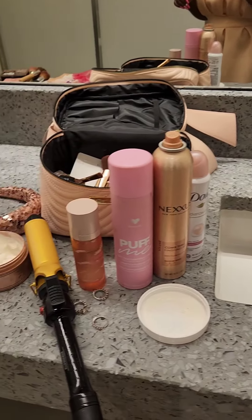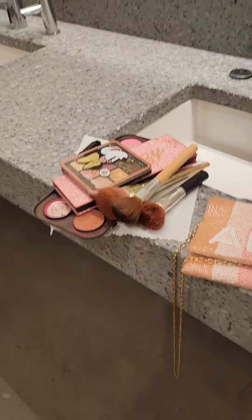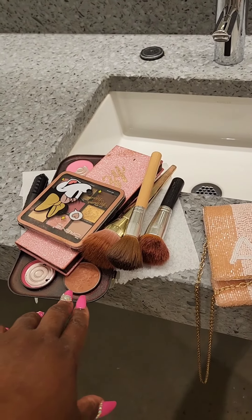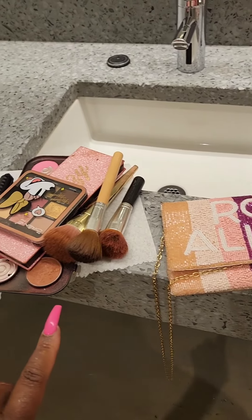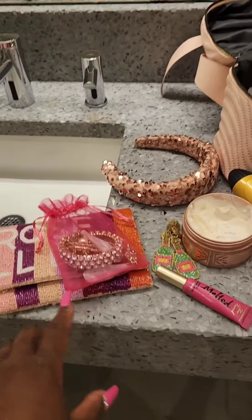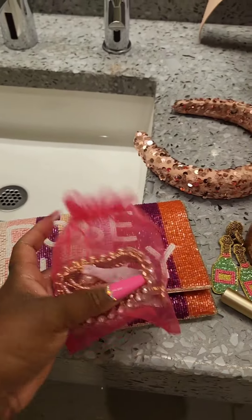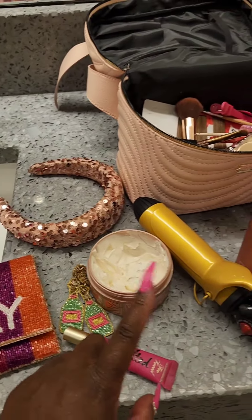This is called trying to get my life together in my job's bathroom before an event. I am just set up with this little makeshift beauty counter — I've got all my brushes and everything. This is the handbag that I'm wearing today; I'll show you the accessories up close.